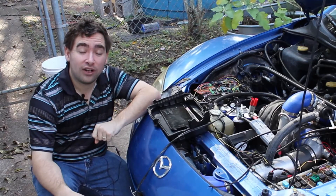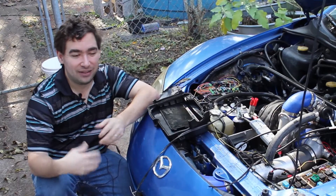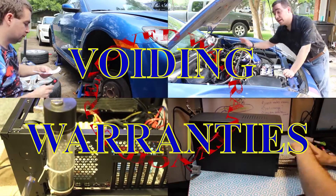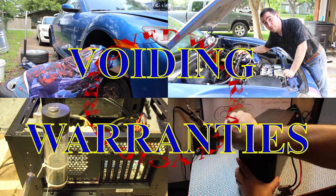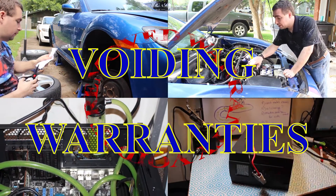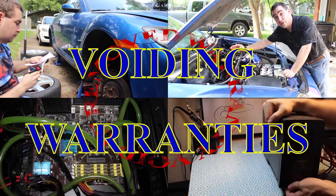Today on Voiding Warranties, I'm going to attempt to make a lean burn engine, and in the process, do a little bit of trolling physics. At Voiding Warranties, while we may play with the laws of physics ever so slightly, we do not violate the first law of thermodynamics. That is forbidden.